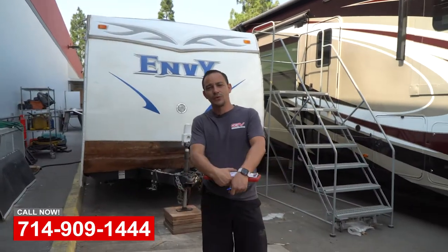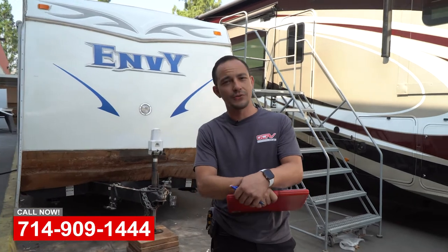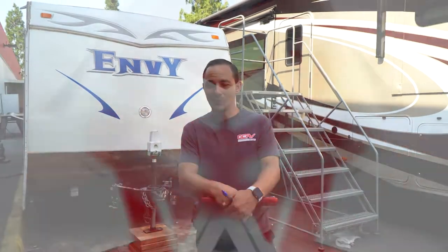Alright, so if you guys have any questions for us, just feel free — shoot us an email, give us a call. We're here Monday through Friday and sometimes even here on the weekends to answer your call. So whenever you feel like it, come on down.